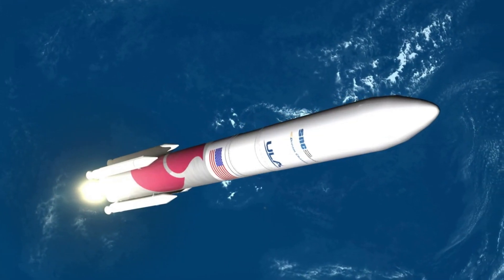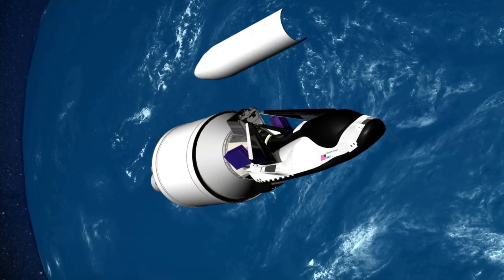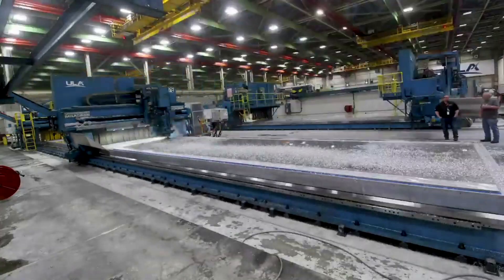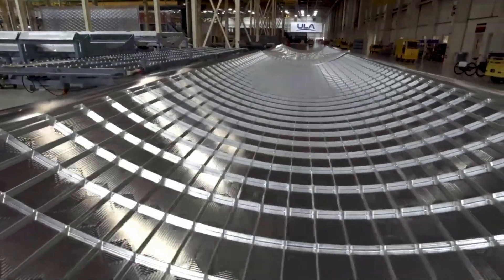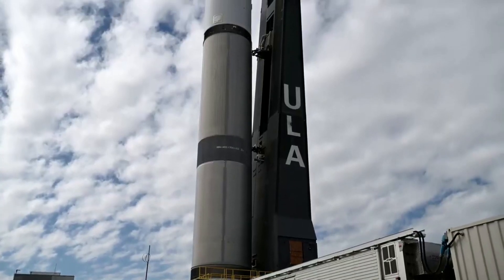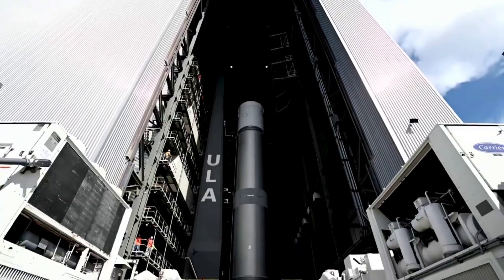At the top of the rocket, the payload fairing provides a controlled, safe environment for spacecraft during ascent. All ULA payload fairings are configured for off-pad payload encapsulation to enhance payload safety and minimize on-pad time. The spacecraft is encapsulated in a 5.4-meter or 17.7-foot diameter fairing, a sandwiched composite structure made with a vented aluminum honeycomb core and graphite epoxy face sheets. The payload attach fitting creates the mating interface from the spacecraft to the second stage. The fairing separates using a debris-free separation system with spring packs and frangible joint assembly, available in 15.5-meter and 21.3-meter length configurations.